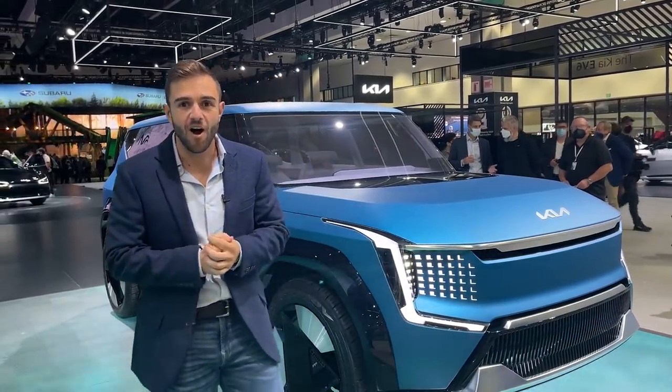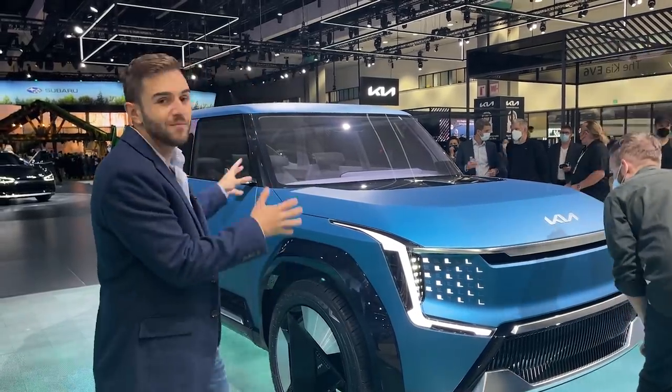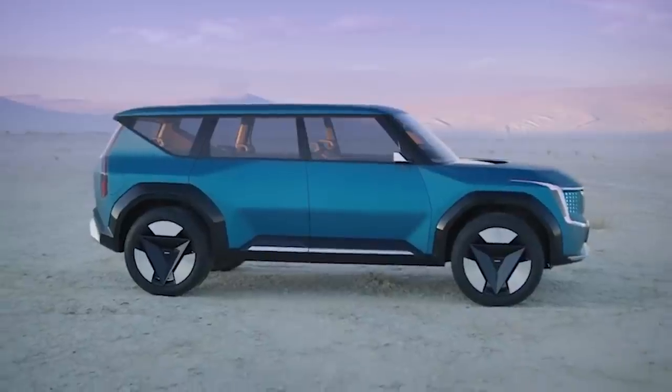Speaking of Hyundai, they also unveiled a concept car today called the Concept 7. That's on the same platform as this and about the same size as well. So if you want to see the Hyundai and compare it to the Kia, we filmed that car — you can click on the pop-out banner and check it out.